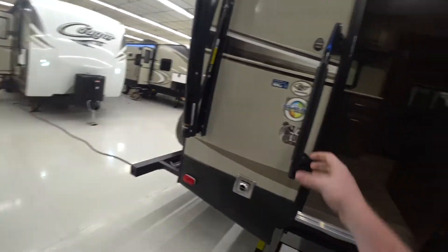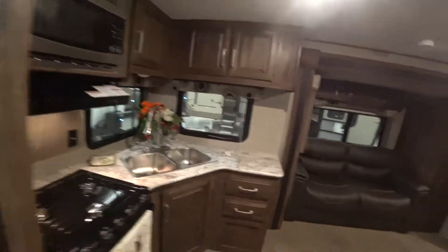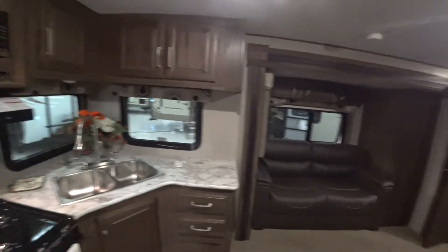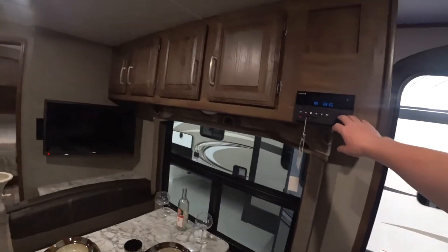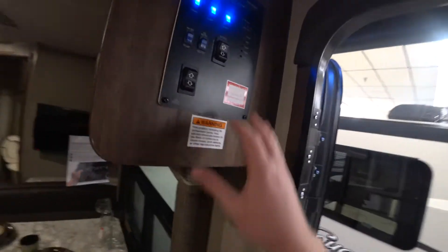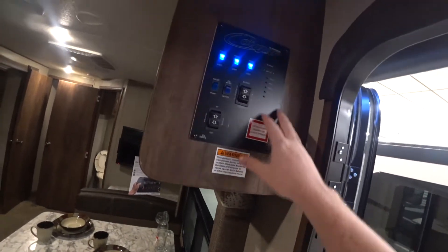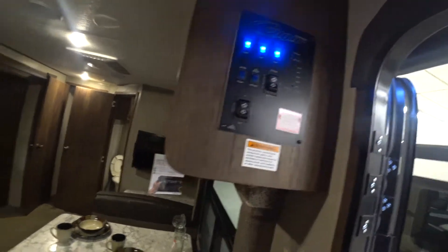Nice big easy grab handle here, as well as three steps to make it nice and easy to get up into. Right here you're gonna have your dinette speaker, and you can control the speakers inside and outside. Right here you can check all your levels, turn on your water heater, your slides — everything is right here in one spot.